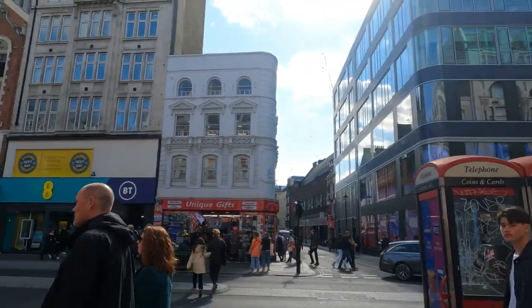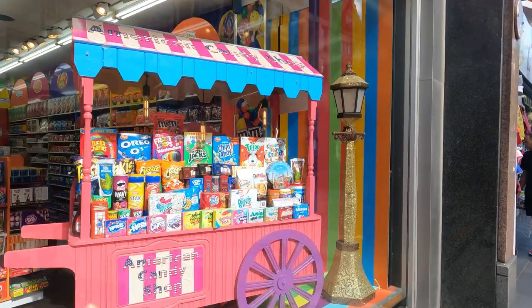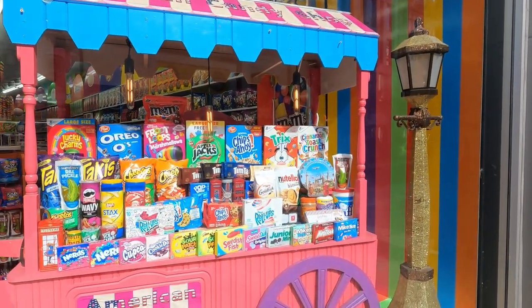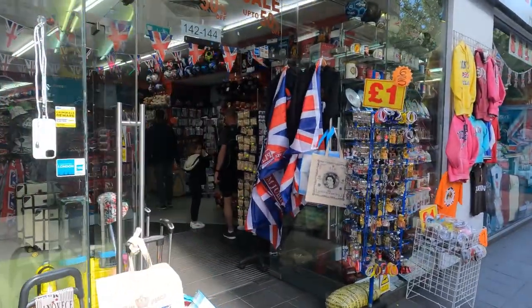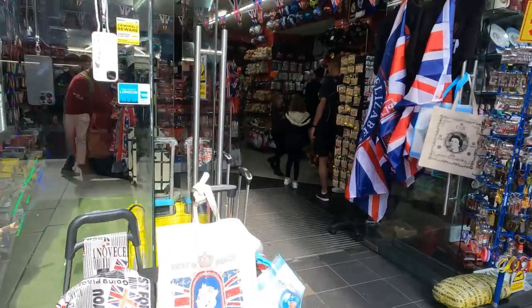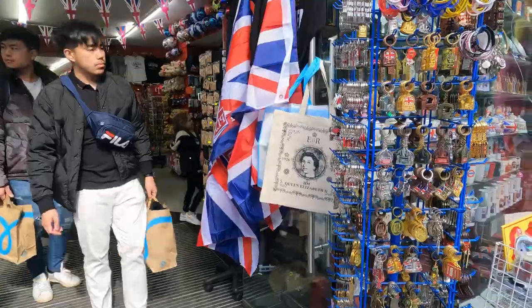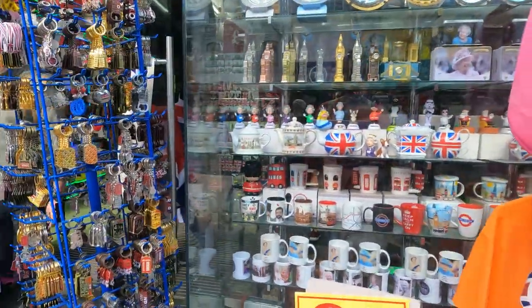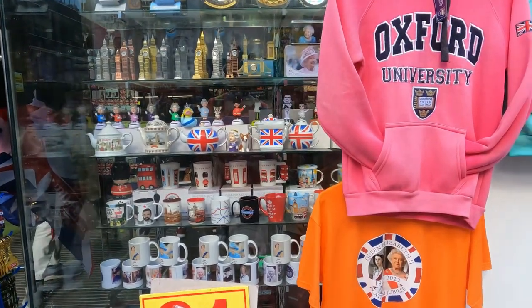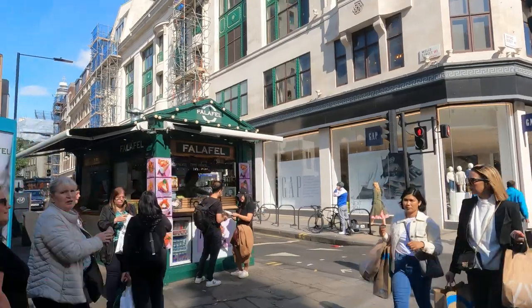Back on Oxford Street — there's an American candy shop wagon with all the treats your heart could desire. More souvenirs, rest in peace Queen Elizabeth II. One pound souvenirs, and a Platinum Jubilee t-shirt still on sale. Here's a falafel street food stand.